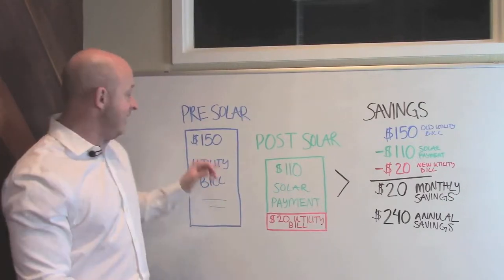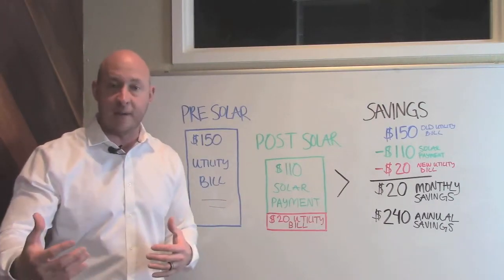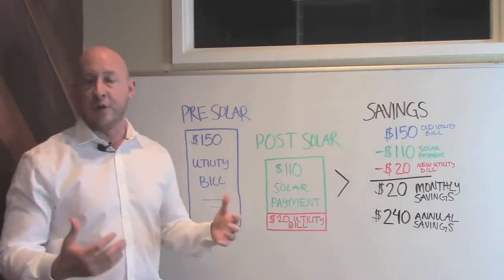The first is: on average, a lot of you are paying about $150 a month to the utility company for your energy every single month. Some of you are higher, some of you are lower, but on average it's about $150.